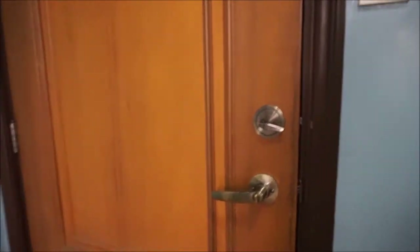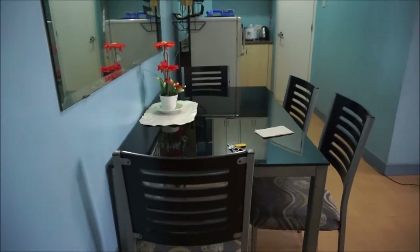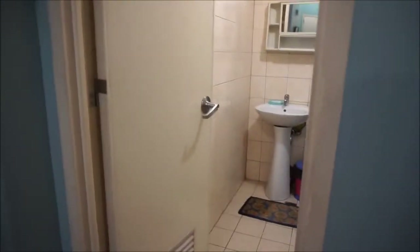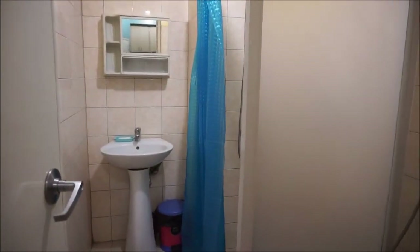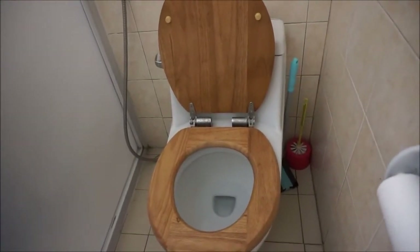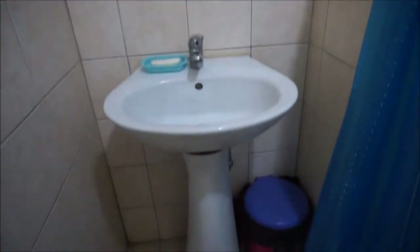Hi guys, as I promised I'm going to give you a tour of this condo. So if you enter the front door, that is the living area, this is the dining table, and then there is a bathroom here on the right side of the entrance — the main door.